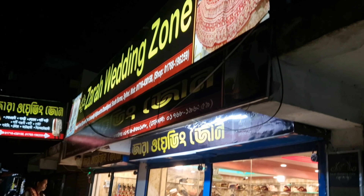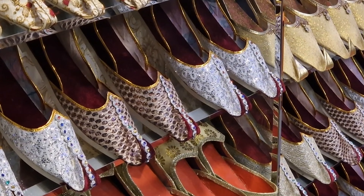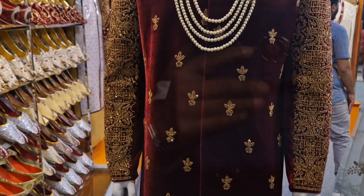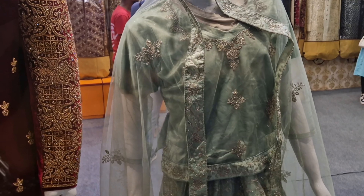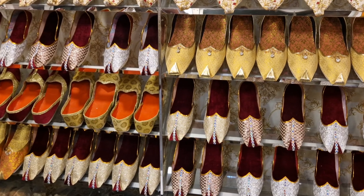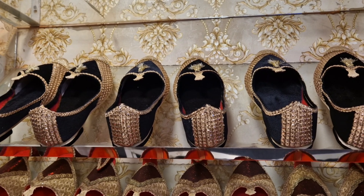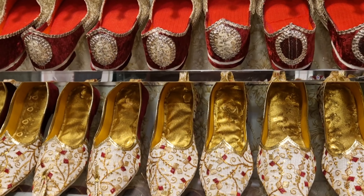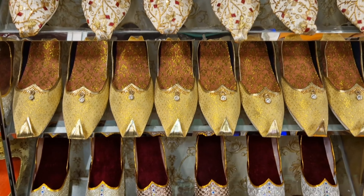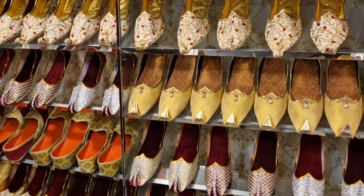So, Zara Wedding Zone — one of my friend's shops. They have lenga, sherwani, and other wedding items. We will check the address on behalf of the user. This is the place where we can see the wedding zone, going to 311 here in the last week.